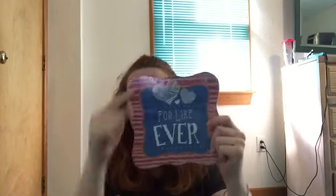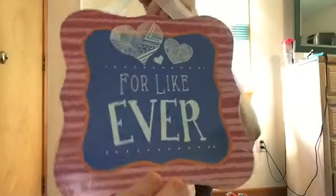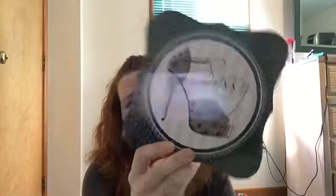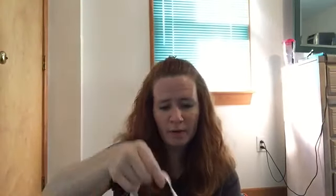And then I saw these hanging signs. I don't know if I'll use them for what they say anyway. But this says 'for like ever' and I thought that was pretty funny. And then this one said 'sassy' and it had a shoe on it. But in all reality, I plan to use it for something else — decorating it and putting something else on it, either as wall art or something. I do like the shape of it.